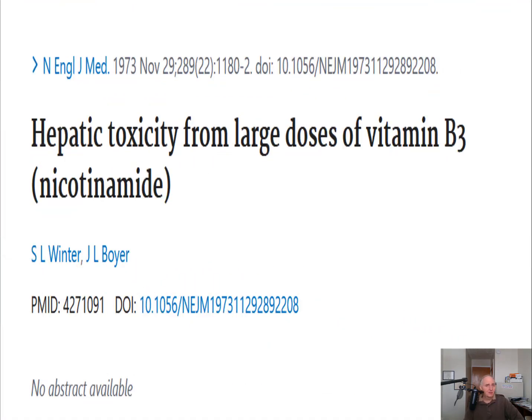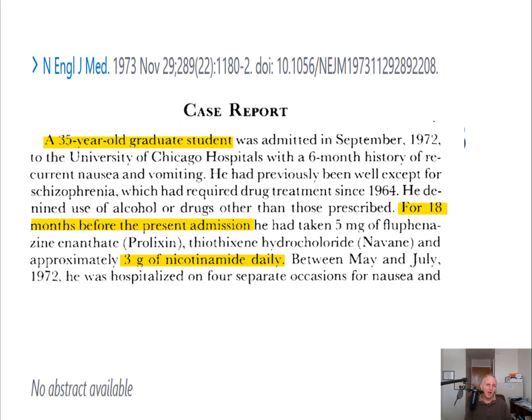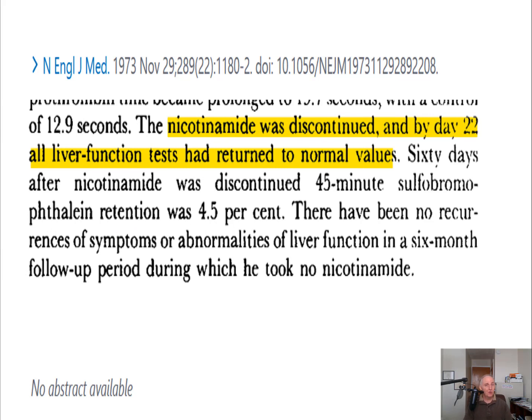Generally niacinamide is thought to have no toxic side effects on the liver. However, there is a report from the 1970s where a college student went to the hospital suffering from symptoms of liver problems. He admitted to taking 3,000 milligrams a day of niacinamide for at least 18 months, in addition to some other medications. They found he was going into liver failure. While the other medications could be a factor, when they took him off the niacinamide, in less than a month all his liver functions returned to normal — his blood levels and liver enzymes went back down. That kind of points the finger at niacinamide.